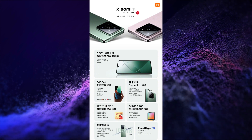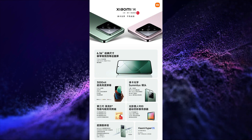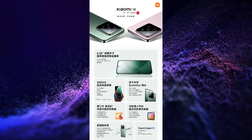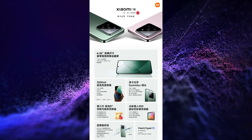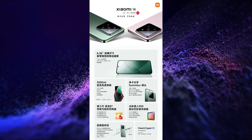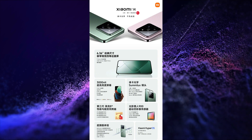It is powered by the latest Snapdragon 8 Gen 3 SoC. It has a 50+50+50 megapixel triple rear camera setup with OIS and Leica Semilux lens, a 32 megapixel selfie snapper, and a 4610 mAh battery with 90W wired plus 50W wireless charging with Surge P2 and G1 chip.